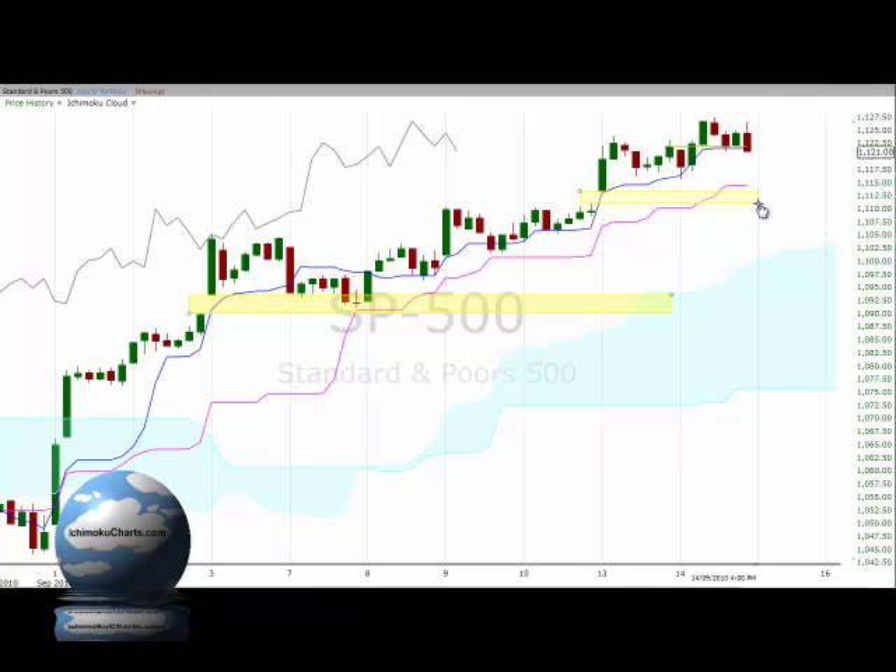If the market trades down through there it would have also traded through the Tenkan Sen, and the market may potentially be bearish in the fast-term and medium-term time frames, with potential to trade down towards the cloud, which is roughly around the 1100 area — a round number — where there would be fairly strong support.